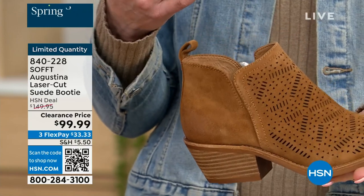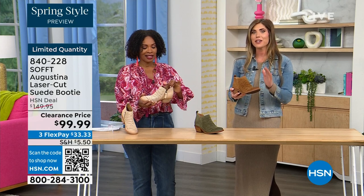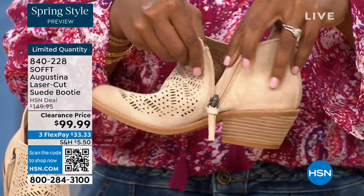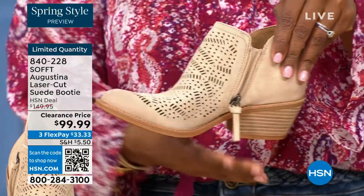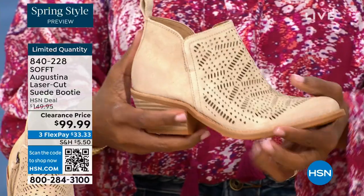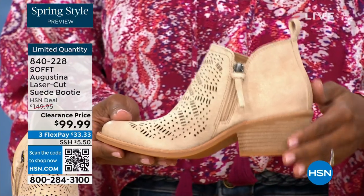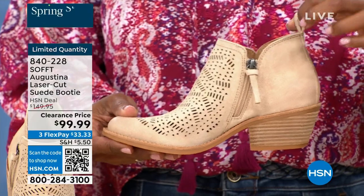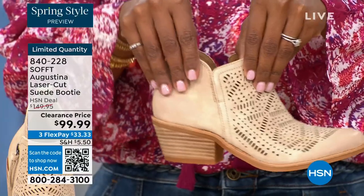You know what else is happening in spring? A lot of festivals, music, concerts, outdoor things. I feel like these have that festival little booty vibe — perfect for spring, even fall, with leggings, denim, or even shorts. How cute would these be with denim shorts? And you have that zipper detail for easy entry so you don't have to shove your foot in or break a nail. There's also a slit on the other side so nothing is digging into your ankle.